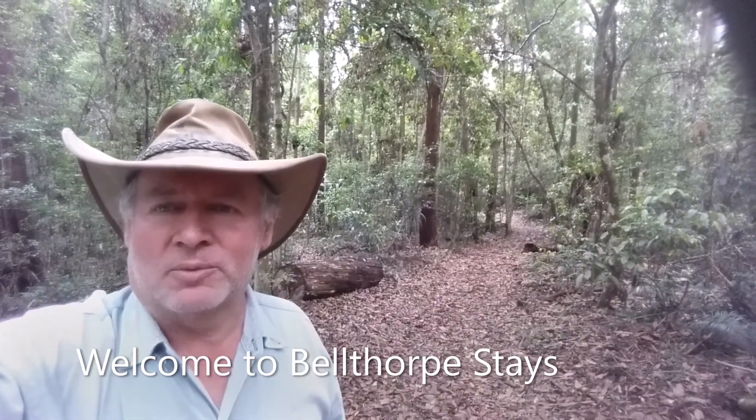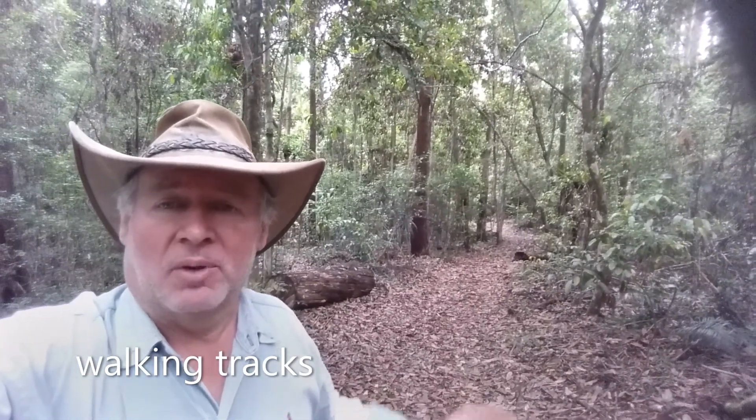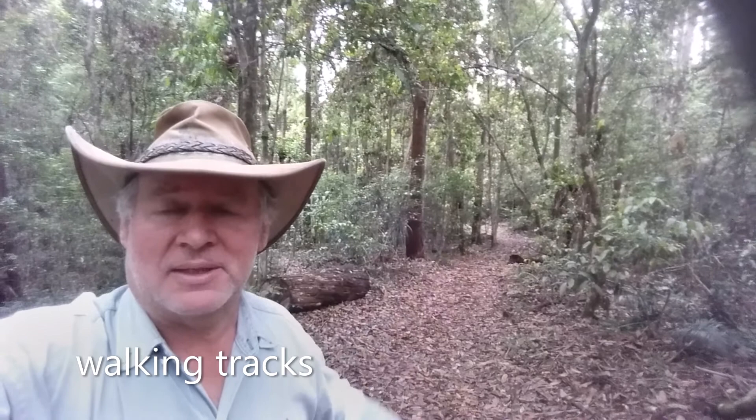G'day everybody and welcome to Belforpe Stays. Just thought today I'd take you across a couple of features of the property. Behind me we've got the walking tracks — there's about 10km of walking tracks around Belforpe Stays.